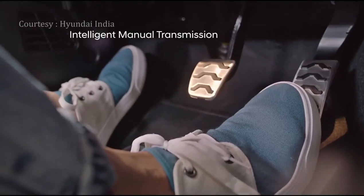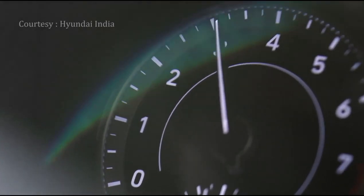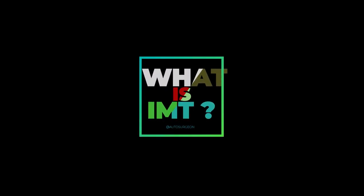The recent launch from Hyundai was in fact a revolutionary one. I am talking about the new Venue, with a 1 litre TGDI petrol engine with Intelligent Manual Transmission Gearbox or IMT. Though the IMT does not require an active clutch, it is still a form of manual transmission, which means the driver will have to shift gears just like in a manual gearbox. But the actual difference lies in the absence of a manual clutch or the third pedal. To sum it up, IMT comes with two pedals plus manual gears.